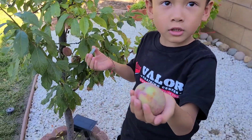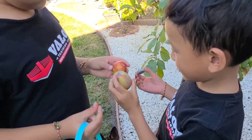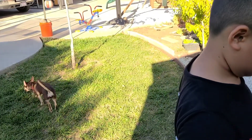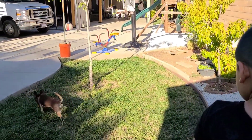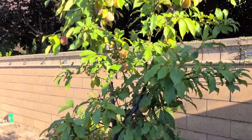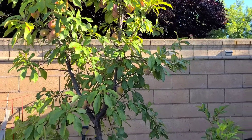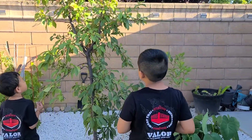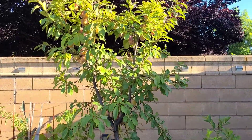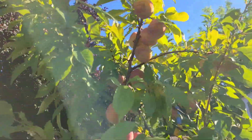Can I eat it yet? No, we gotta wash it first. Wow, look at this - baby got a really big one! Looks like the puppy wants to help too, or maybe she's trying to help herself. Look at these guys - this is a pluot, it's a hybrid between a plum and apricot, and this tree we've only had for about three years. It's already getting pretty big and producing lots of fruits.